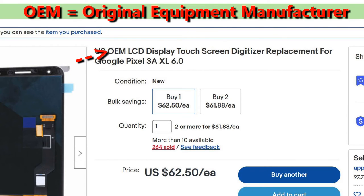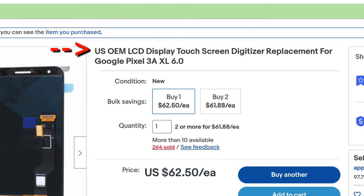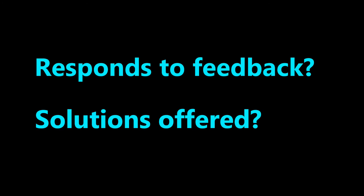When you see OEM, don't trust that, unless it specifically says in the description that it was removed from another working phone. When you see "U.S.", don't trust it. The majority of screens are from China or other Asian countries. Take a look at the seller's reviews — more specifically, the negative reviews. See if the seller responds and what they say and what solutions are offered.